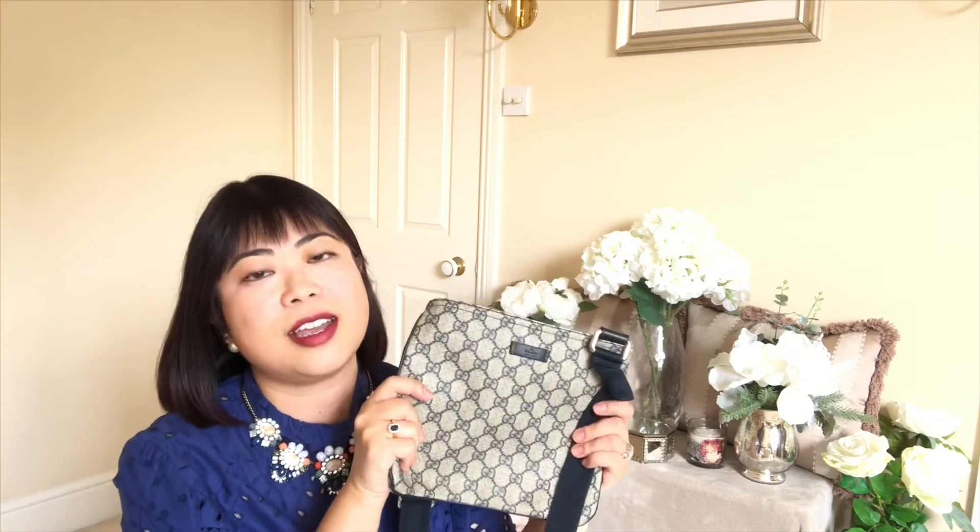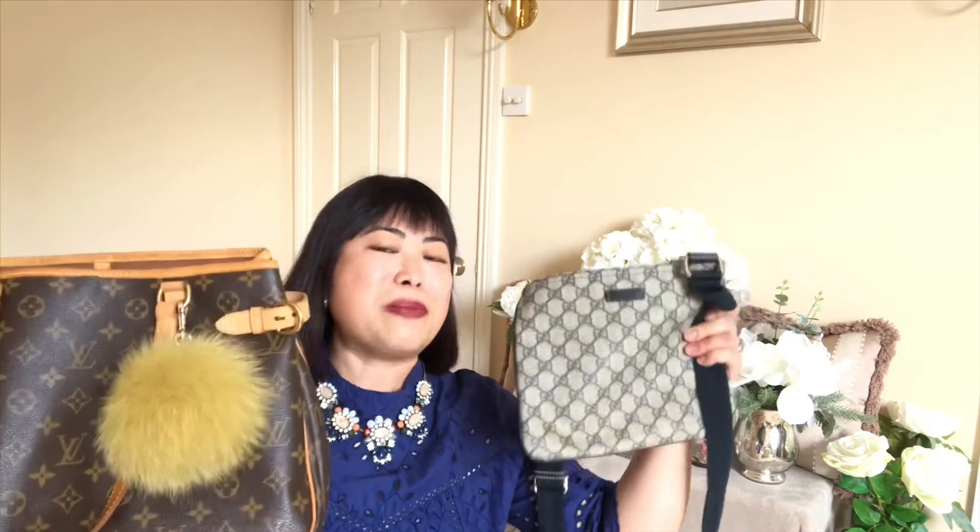This bag is perfect because it's coated canvas, so I don't have to worry about the rain — especially when I'm holding Noah's hand, carrying his school bag, maybe his PE kit, and an umbrella if it's raining. I use it every single morning for the school runs, and even if I'm going grocery shopping and want to be hands-free, it's so perfect. So these two are my most used bags.